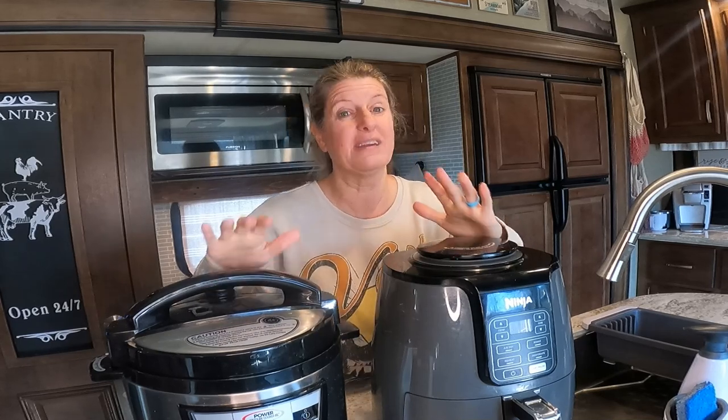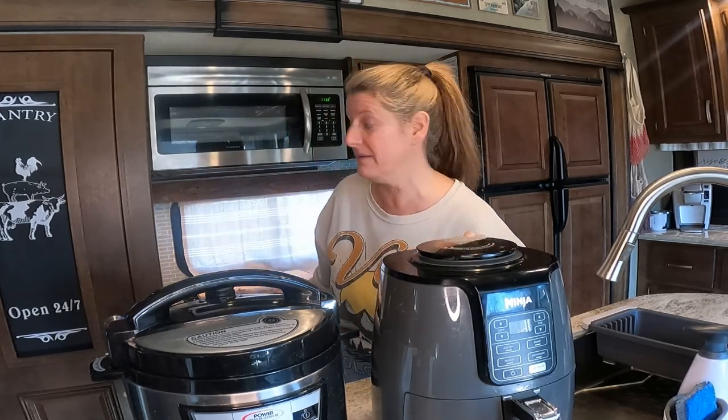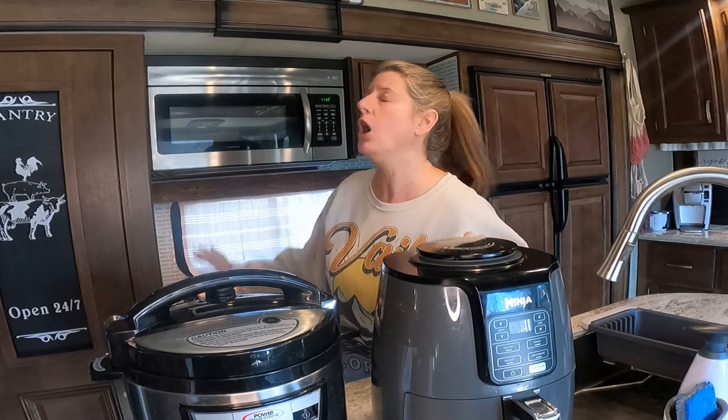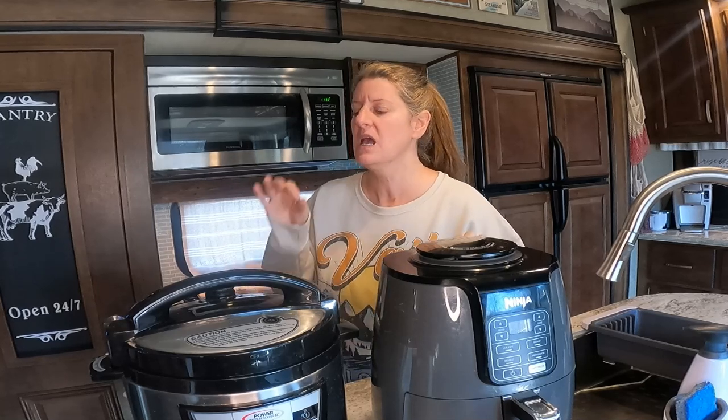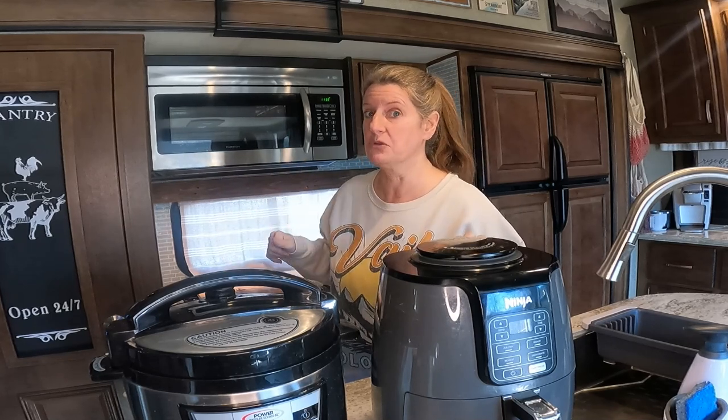My must-haves for cooking in the RV — and yes, I know there's a lot of people who do not cook in their RV, never cook on their stovetop, never use their oven. I use them all the time. We cook in our camper a lot, especially during hunting season. When we travel, I probably don't cook in it as much, but when we are at the hunting club, I use the kitchen a lot.